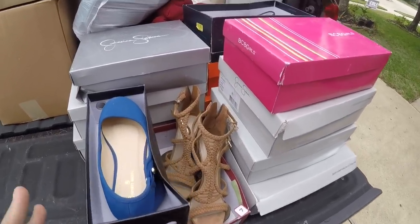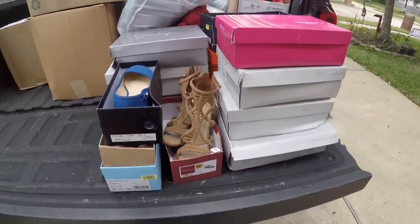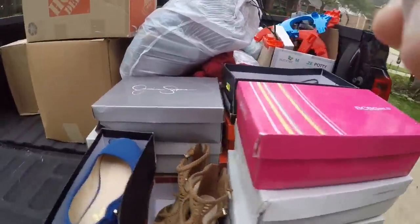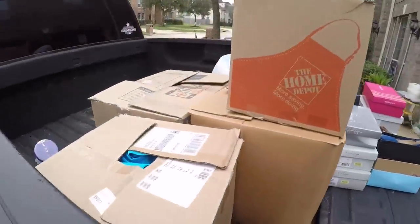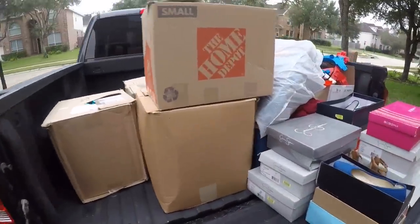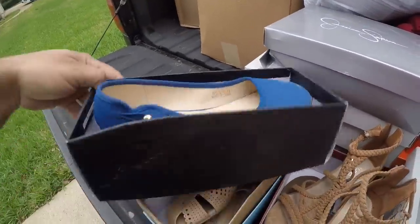Alright guys, here are all the shoes — about five or six pairs. Here are the boxes that we're going to end up taking along with the stuff I found today. It's not a big haul — usually I fill up the whole truck, but that's all I got right now. So let's go through these shoes.